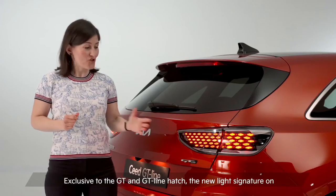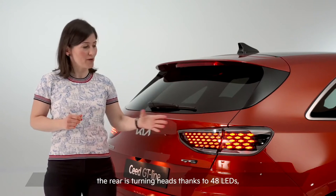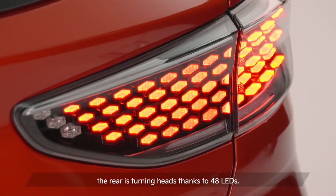Exclusive to the GT and GT line hatch, the new light signature on the rear is turning heads thanks to 48 LEDs.